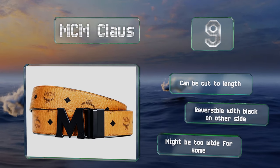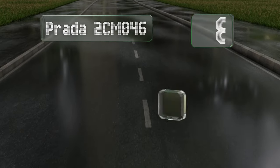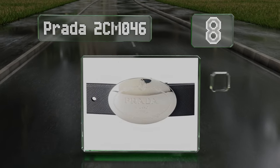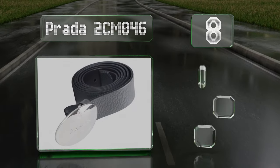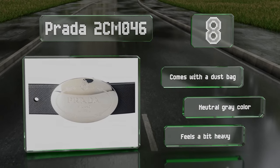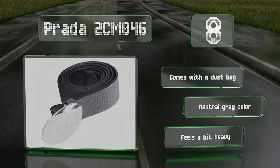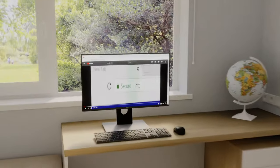Coming in at number eight on our list, with its rugged-looking pebbled anthracite leather and large oval buckle, the Prada 2CM 046 almost has a western aesthetic. The buckle is made of a strong and lustrous silvery-white metal with the designer's emblem etched onto it. It comes with a dust bag in a neutral gray color. However, it does feel a bit heavy.